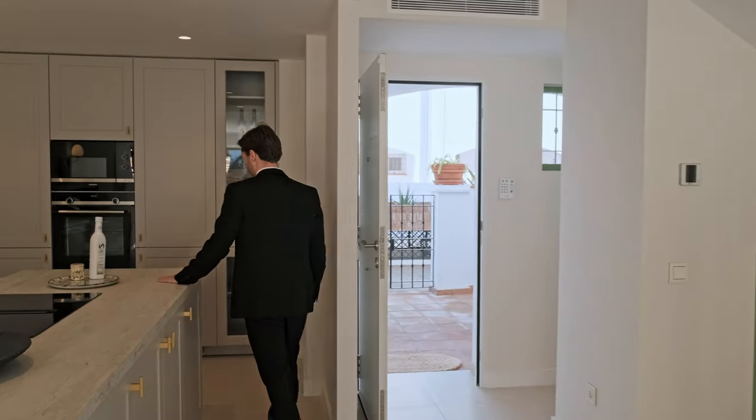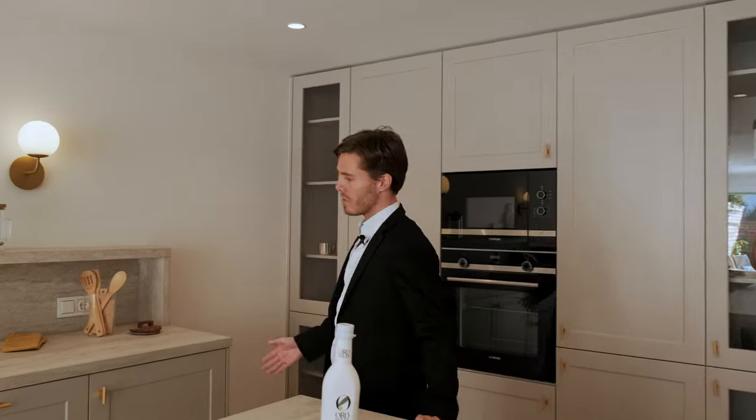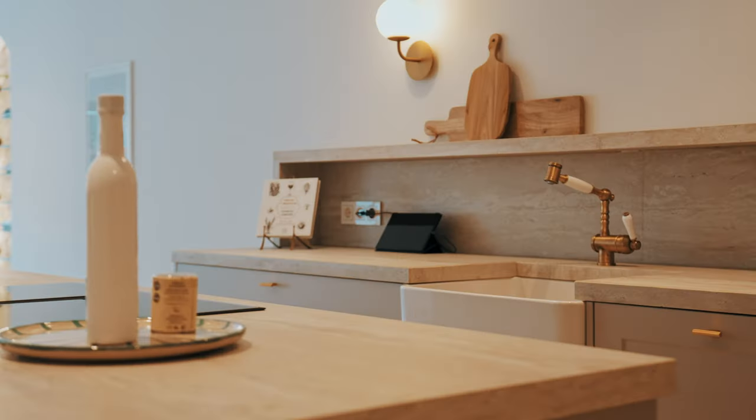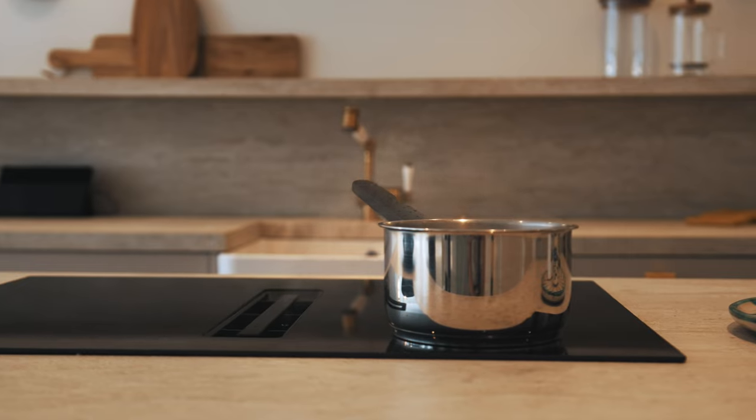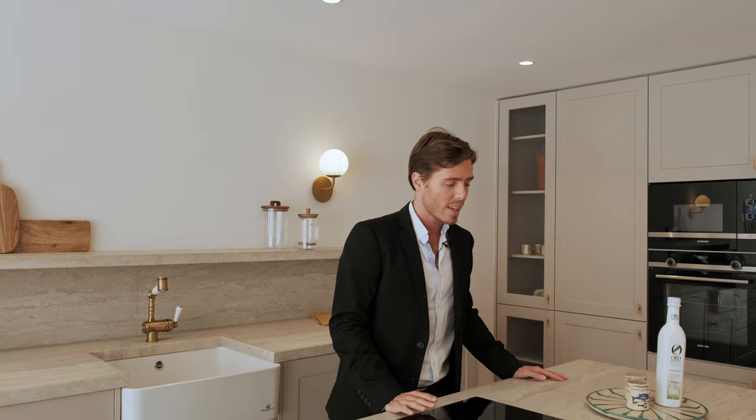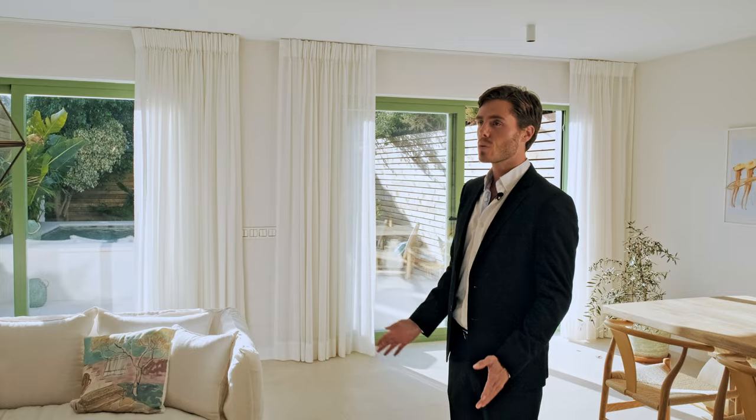The kitchen combines paneled cabinetry, brass fixtures, and an apron sink with stylish Siemens appliances, including this sleek downward draft induction hob. The countertops are travertine, a naturally heat-resistant stone, centered between these warmly spotlit stone walls.